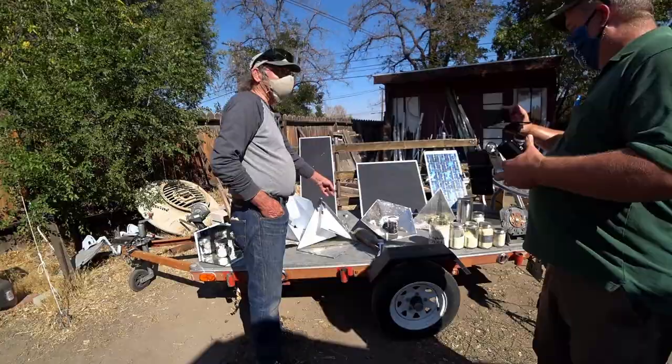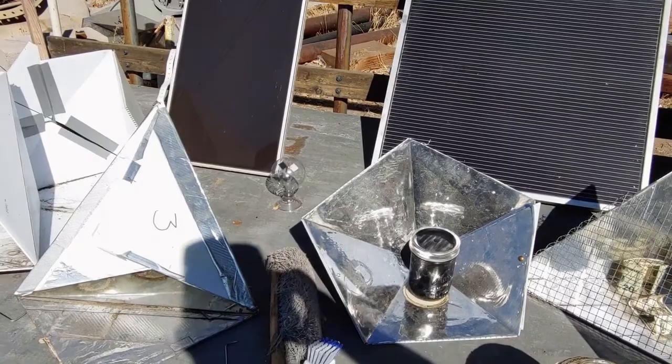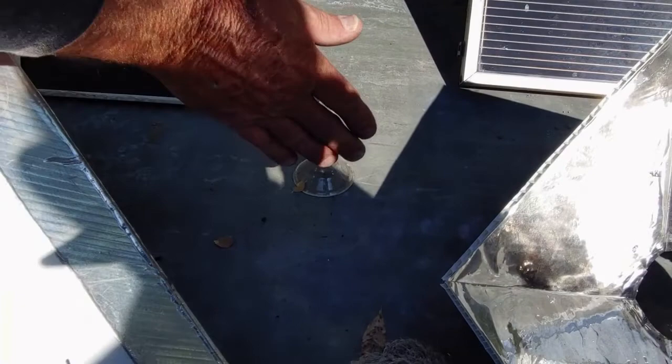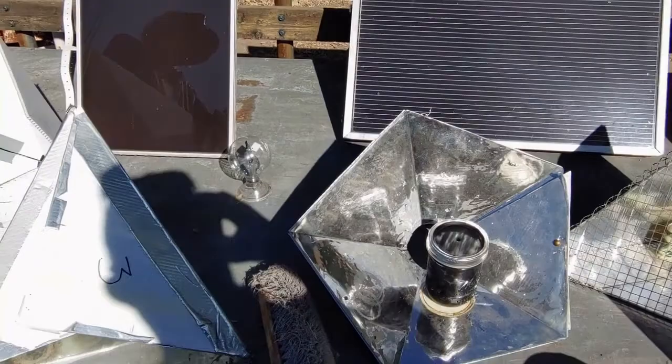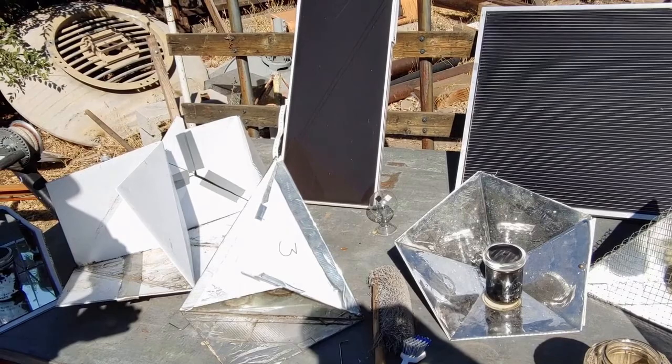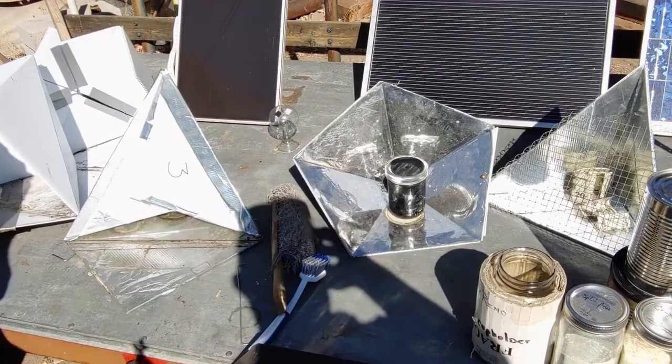Notice the Crookes radiometer — isn't that a wonderful little device? It tells us we have sunlight: in full sunlight it spins at full RPM; in shade it slows down. It's a little thing discovered using a vacuum with one side black and one side white, proving that photons push against the black surface — that they actually have mass.